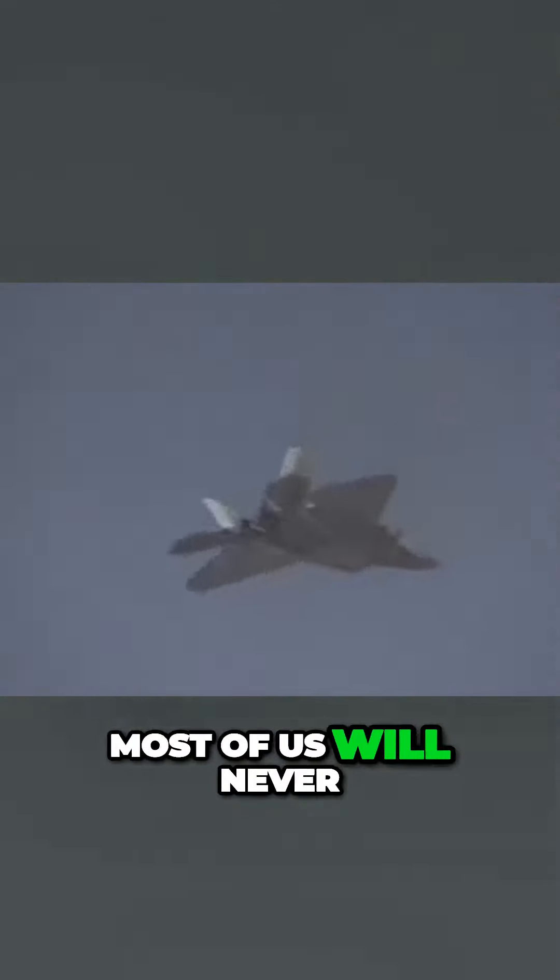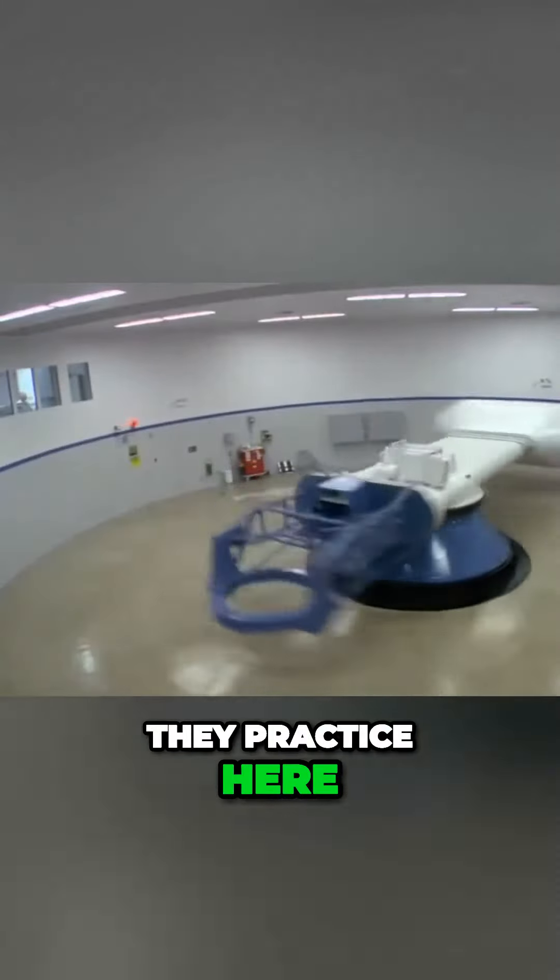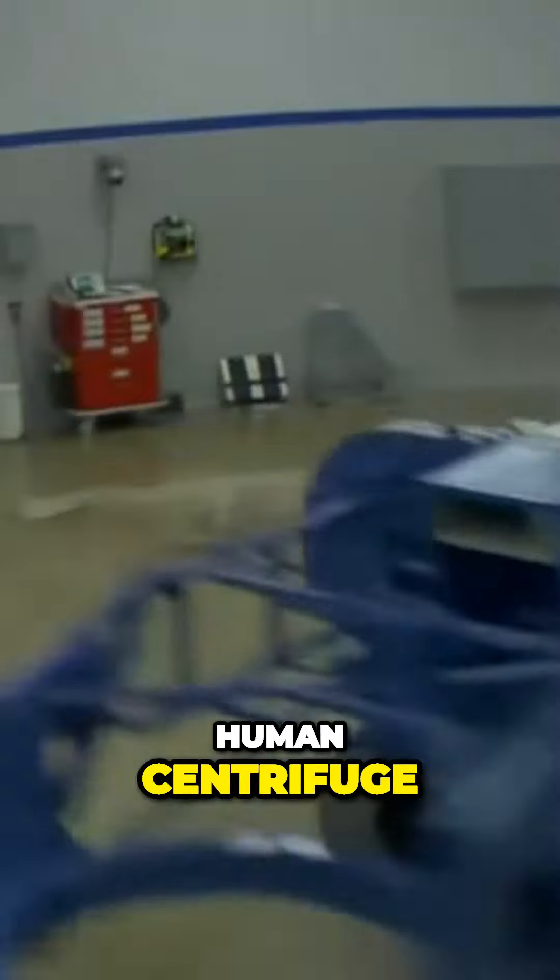Air Force fighter pilots can experience forces on their bodies that most of us will never even come close to feeling. To get ready, they practice here in the Air Force's human centrifuge.